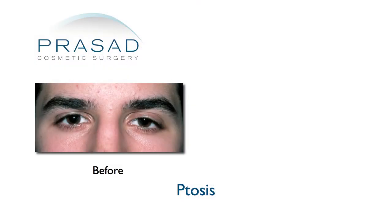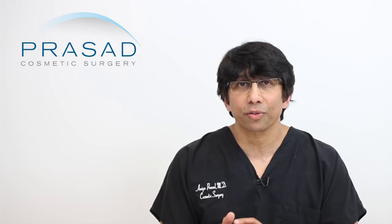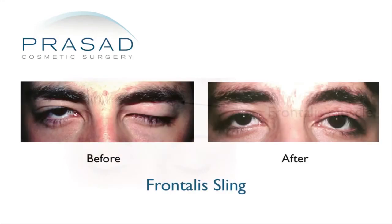Surgical correction typically involves either some type of muscle advancement or shortening. If the muscle is too weak, then the surgery is performed to connect the muscle that lifts the eyebrow — called the frontalis muscle — to the eyelid.